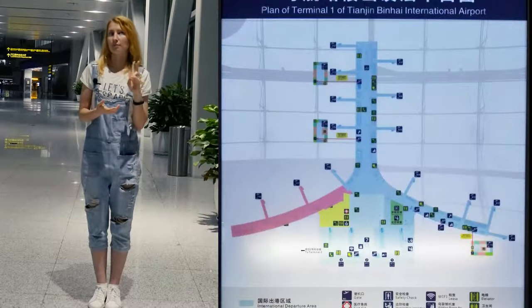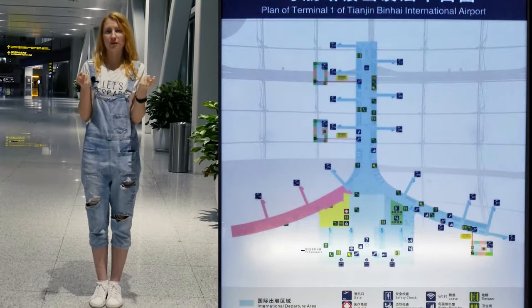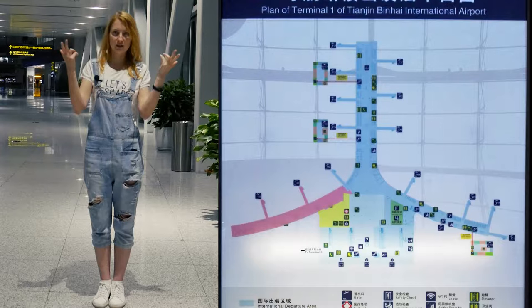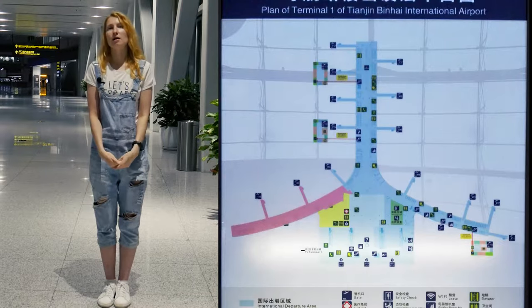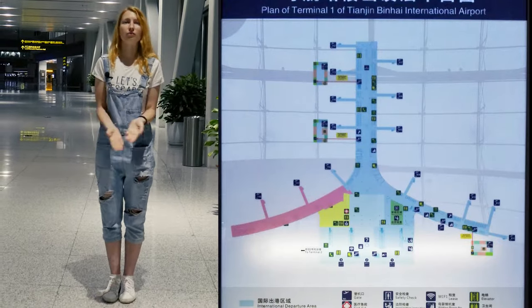In terminal 1 you can find only two floors. Floor 2 is for international departures and floor 1 is for international arrivals. You can also find a subway station and bus station on the first floor.